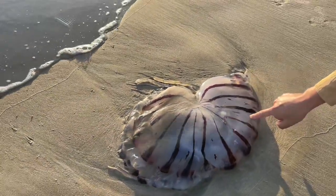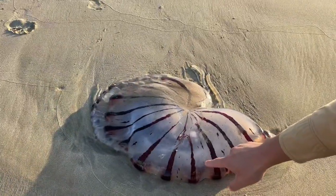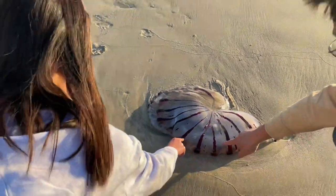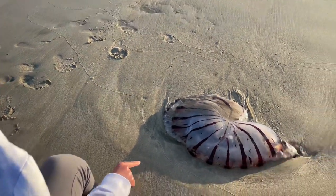We did get a chance to touch this jellyfish — it is quite wiggly and jiggly. But we did not touch the stingers, as we did not want to take any chances of getting stung by a dead jellyfish.